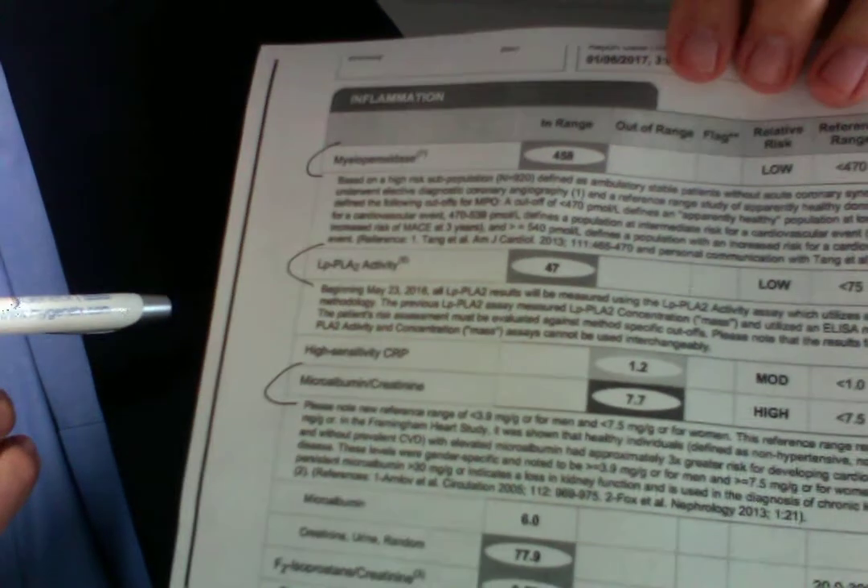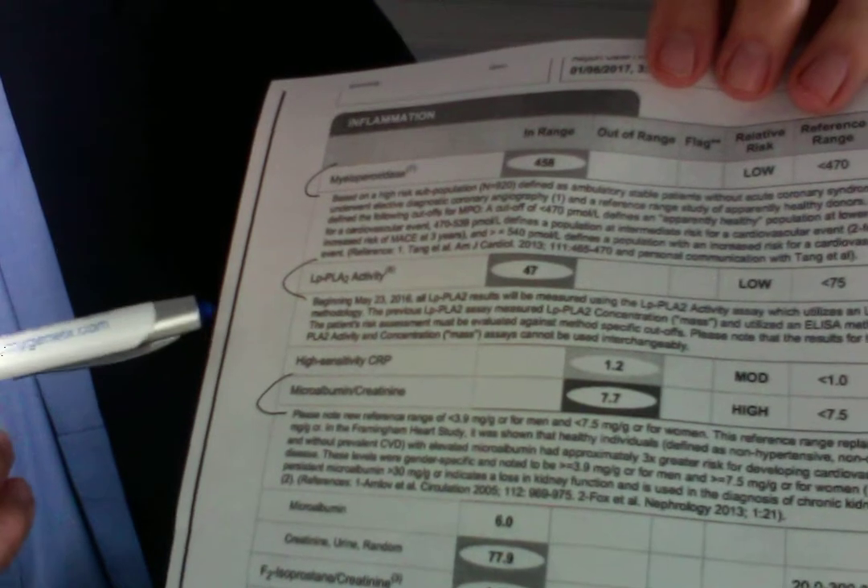Myeloperoxidase is important, but there are problems with it — we can talk about those in another video. LPPLA-2 stands for lipoprotein-associated phospholipase A2, which is why we simply call it PLAC-2. I'll talk about what it looks like, what it does, and why it's so important.